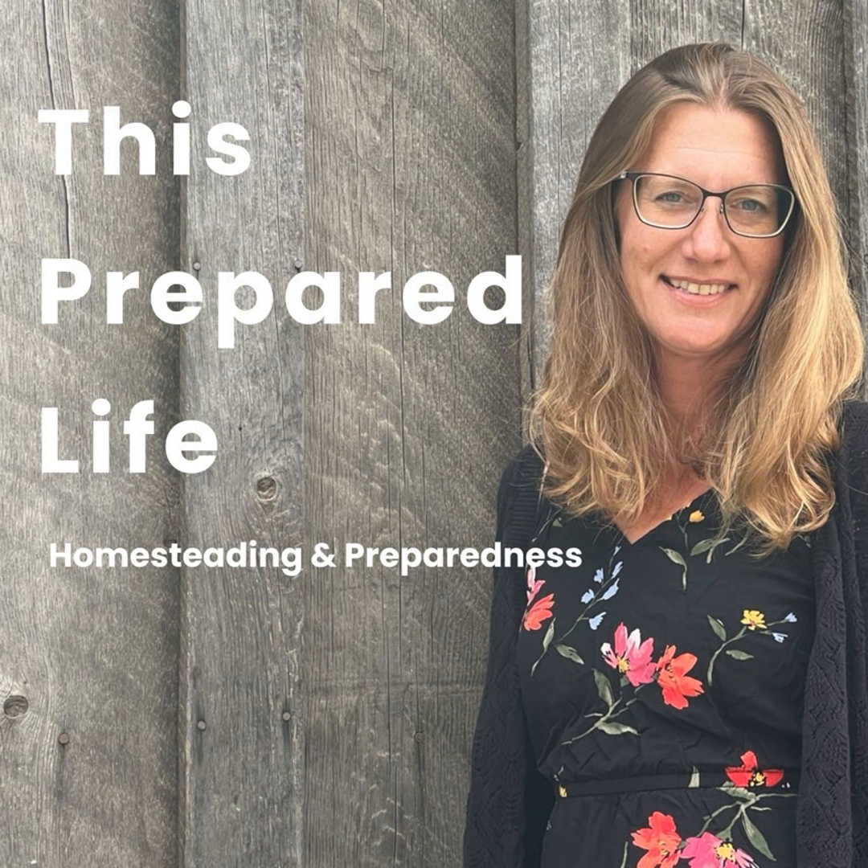Welcome to This Prepared Life Podcast, where homesteading and the apocalypse meet. I'm Allison, your host.